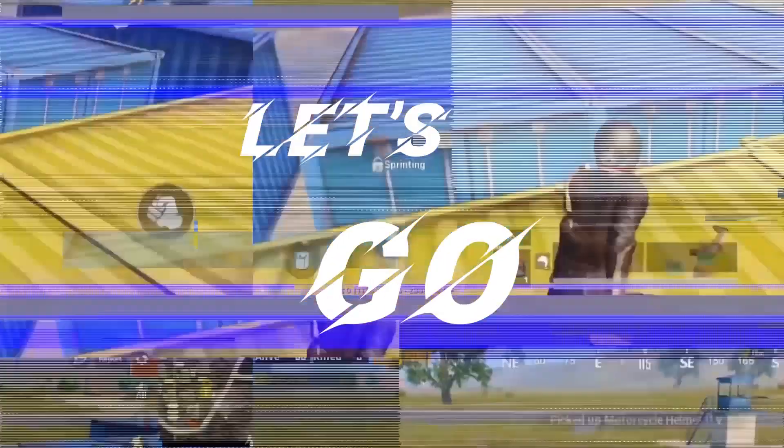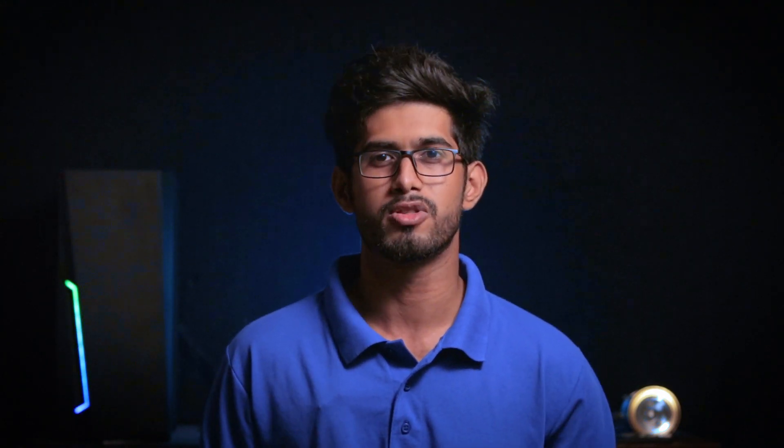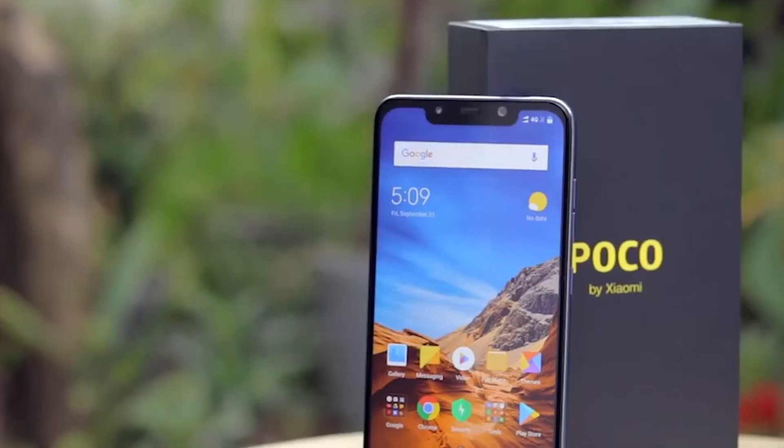The first phone on consideration is the ASUS Zenfone Max Pro M2 with 6GB RAM and Snapdragon 660 processor. It has enough resources to handle long hours of gaming. On GameBench, the Max Pro M2 showed a stable frame rate, and its 5000 mAh battery means gameplay is a lot of fun.